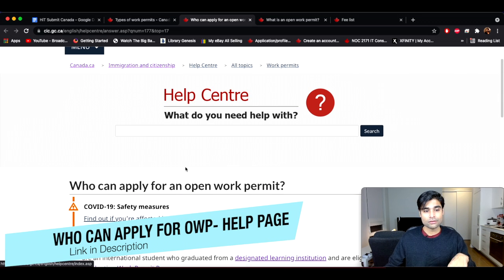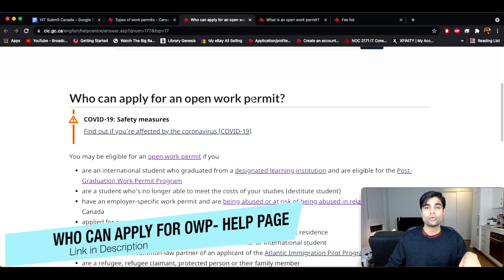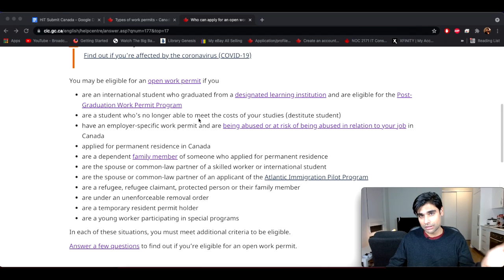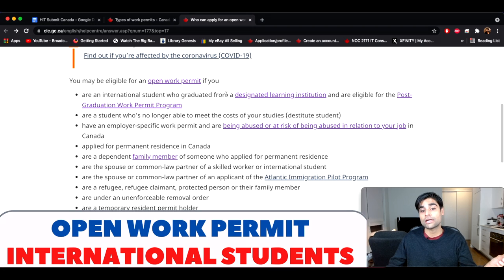Now let's talk about who can apply for the open work permit. I want to bring your attention to this help center page — I'm going to link it in the description below. It has a list of 11 categories under which you can apply for an open work permit. In this video we are going to be covering a few of these categories, but the application process will be pretty similar for all the programs. So if you understand how to apply for one of these, you can actually do the application for any of the categories depending on which one you fall under.